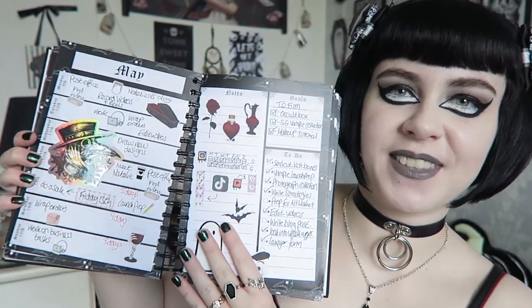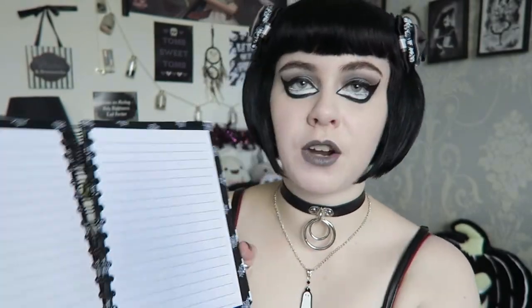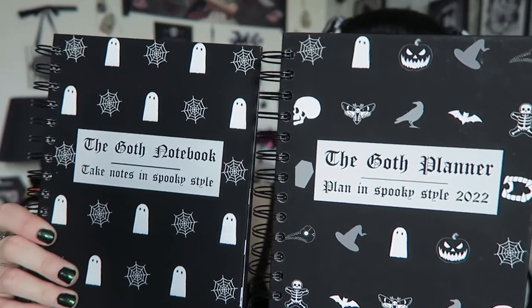The Goth Planner and the notebook are very different even though they complement each other. The planner has a week view and a note section — it's more about planning your week, getting goals done, having a to-do list. The notebook is very versatile for anything you want: meeting notes, small business collection ideas. It really does complement the Goth Planner and as you can see they go together really well.